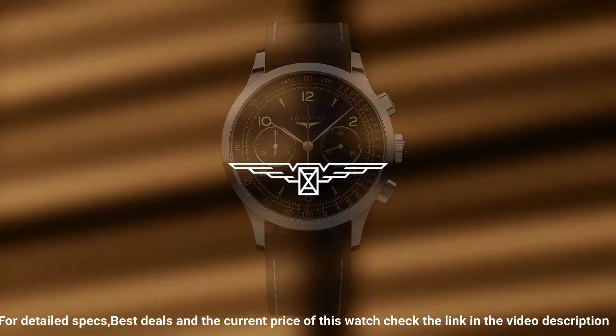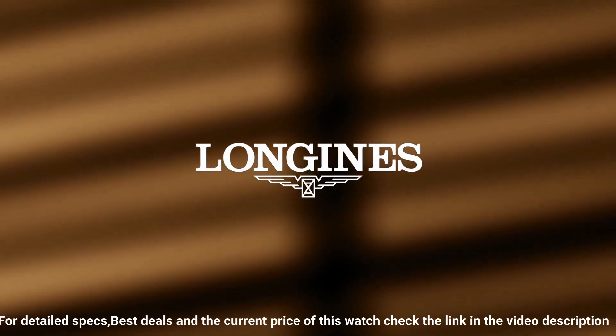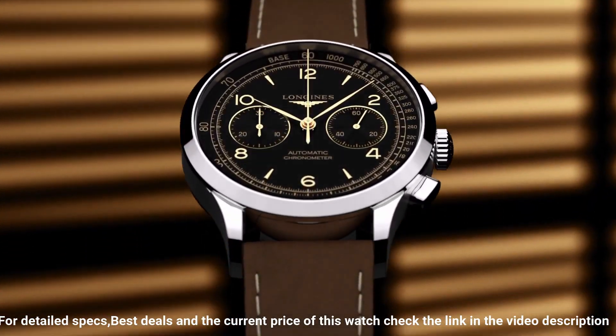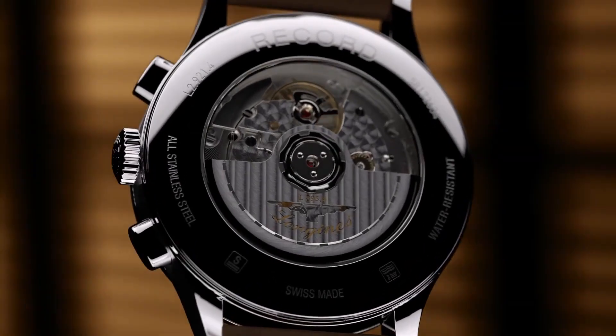Movement: COSC certified self-winding caliber L895.4. 59-hour power reserve. Functions: hours, minutes, small seconds. Tachometric scale.